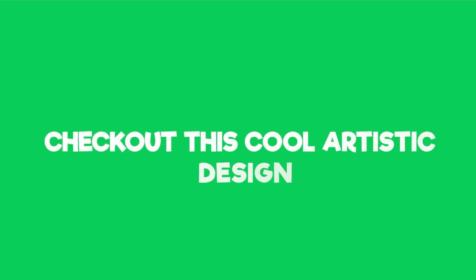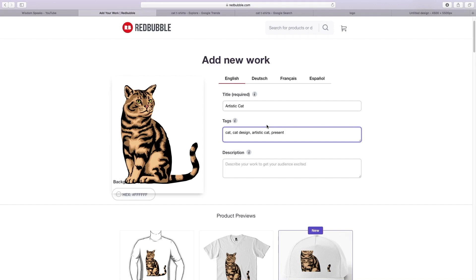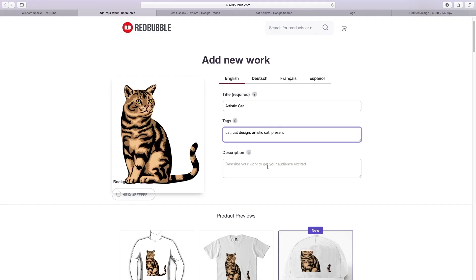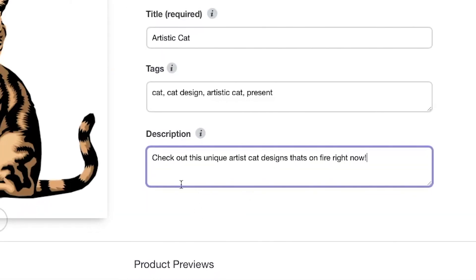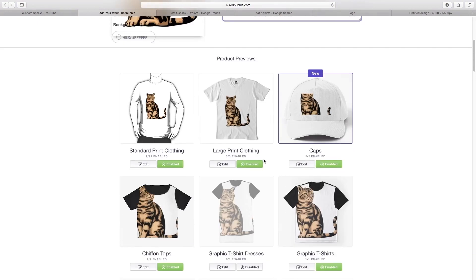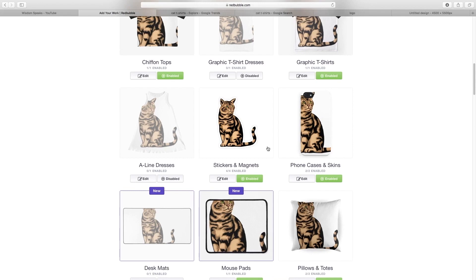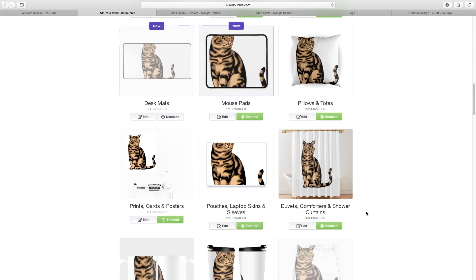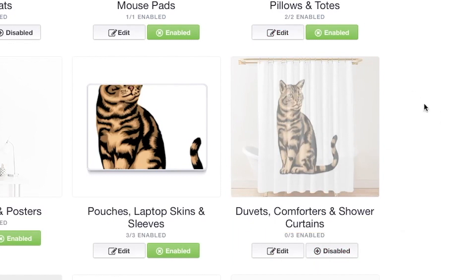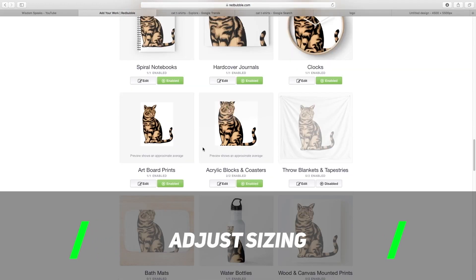For the description, keep it simple and straight to the point — something like "Check out this cool artistic cat design." This lets people know exactly what it is and persuades them to click and purchase. Make it nice and snappy but also a little intriguing. Then if you scroll down you'll see all the different products your design can go on — t-shirts, hats, vests, phone cases, and more. If you don't want your design on a particular product, like duvet covers, just click where it says "enabled" to toggle it off, and it won't be available on your store.